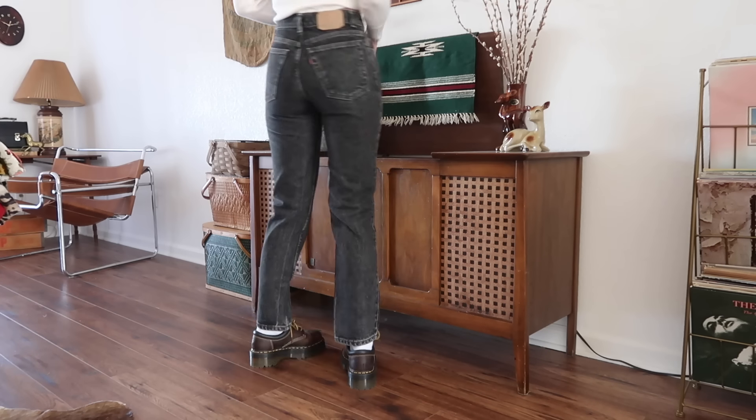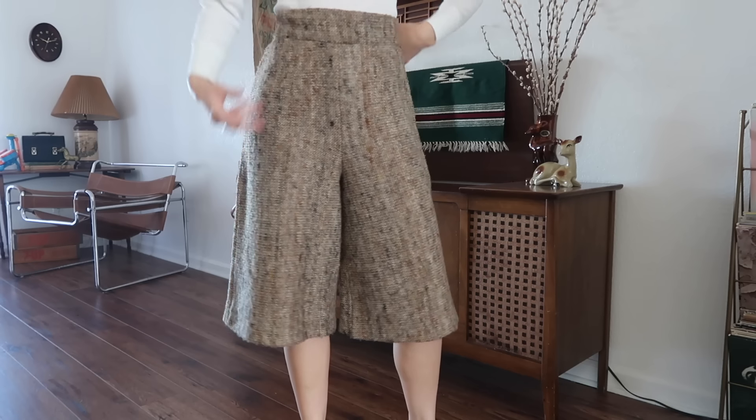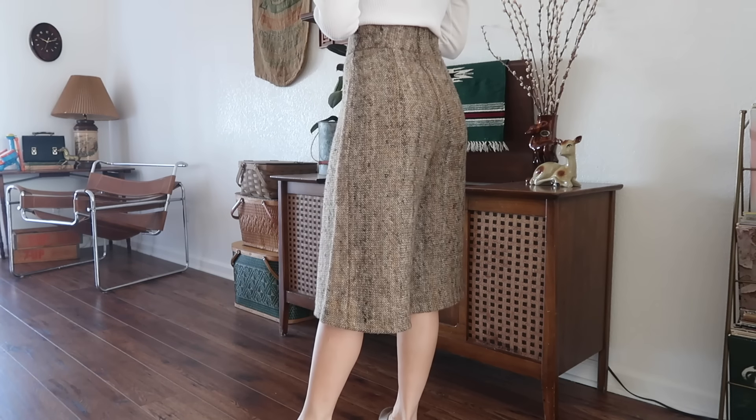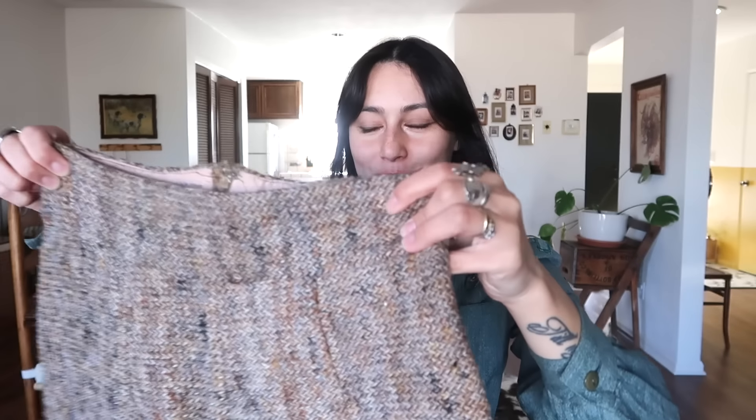Then I found some vintage Levi's — these are Levi 505s and they're just black, made in the USA. I'm very excited about these pants. They're vintage 70s wool culottes — honestly they're pretty flattering on. I wasn't sure about them when I found them at the store but I decided to get them and I tried them on.